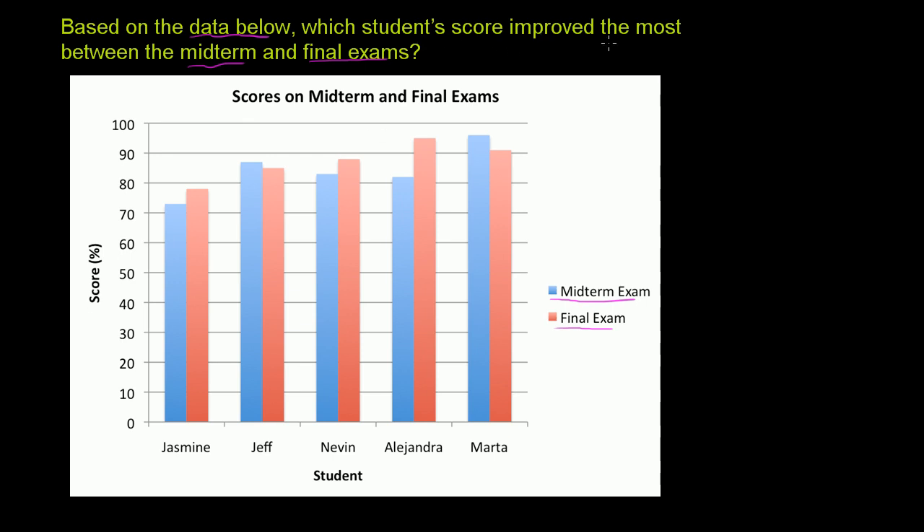They're asking us which student's score improved the most between the midterms and the final exams. If we look at Jasmine, might as well start with her since she's the most to the left. She definitely did improve from the midterm to the final. It looks like she got maybe about a 72 or 73 on the midterm, and then on the final she got about a 77 or 78 — so she improved about five points. We don't know the exact numbers because the bars aren't super precisely marked, but hopefully it will become obvious when we look through everyone's scores.